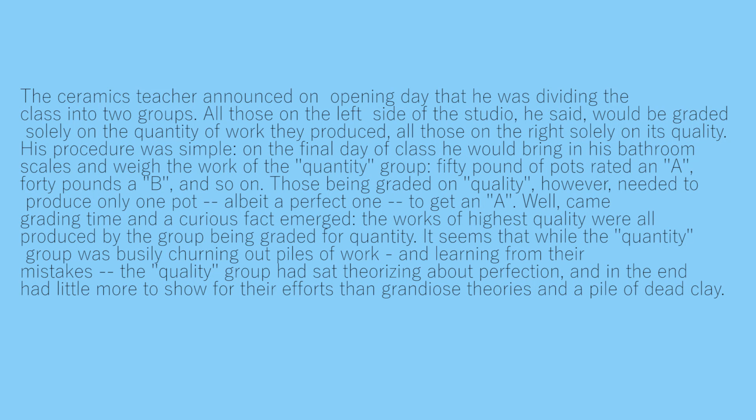A ceramics teacher announced on opening day that he was dividing the class into two groups. Those on the left would be graded on quantity of work produced; those on the right solely on quality. On the final day, he weighed the quantity group's work — 50 pounds earned an A, 40 pounds a B, and so on. Those graded on quality needed to produce only one pot, albeit a perfect one. Well, the works of highest quality were all produced by the quantity group. While they churned out piles of work and learned from mistakes, the quality group had sat theorizing about perfection and had little more to show than grandiose theories and a pile of dead clay.